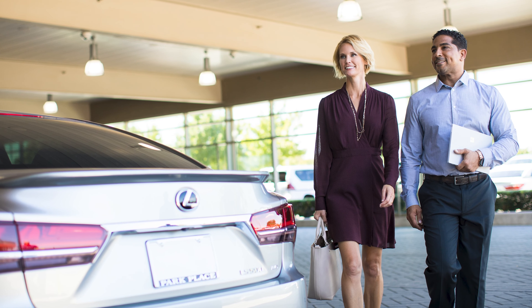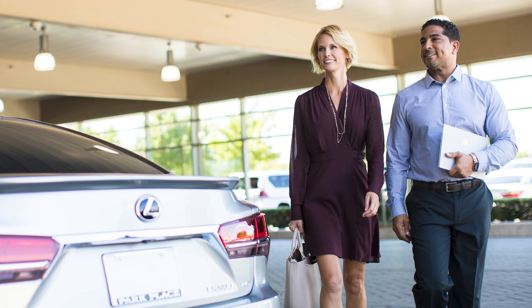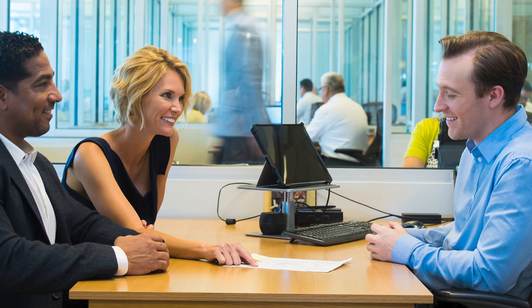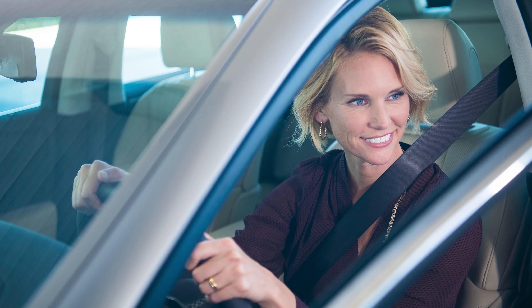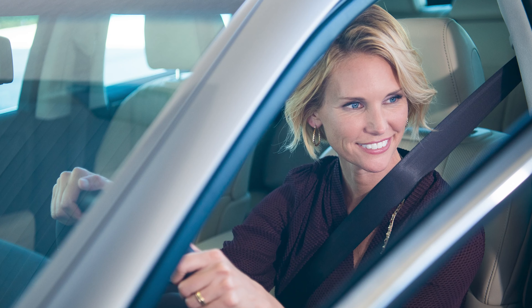Whether you finance or pay in full, your decision to purchase your leased Lexus means that you also have the option to sell your vehicle to a third party. Of course, you still need to purchase the vehicle from Lexus Financial Services first, but after that you're free to sell it on your own. We recommend you check with your local DMV about any taxes and fees related to selling a vehicle, so there are no surprises.